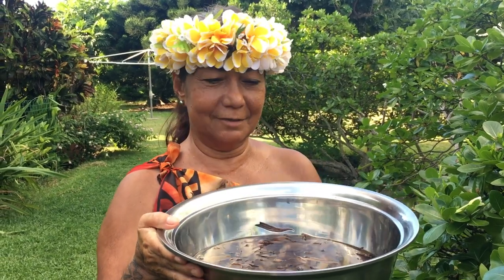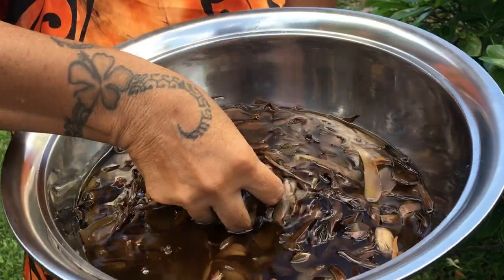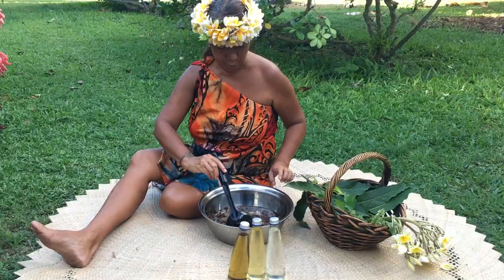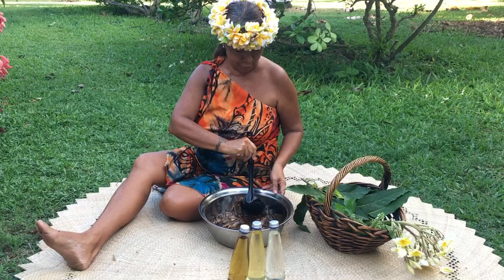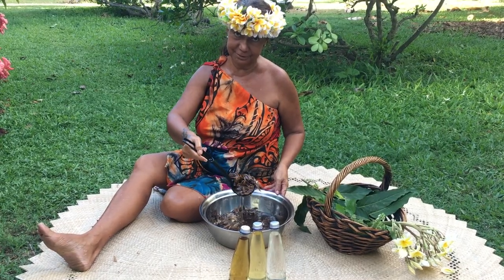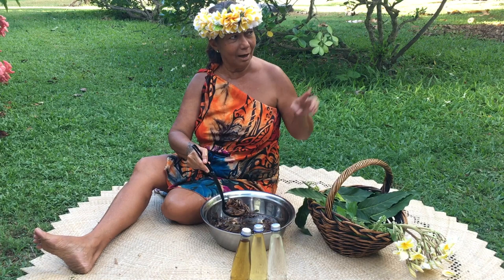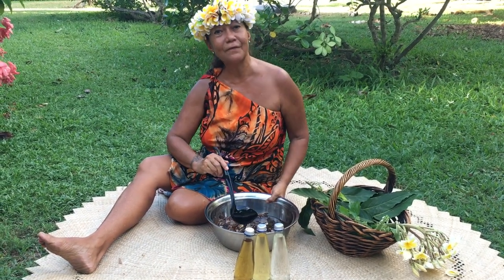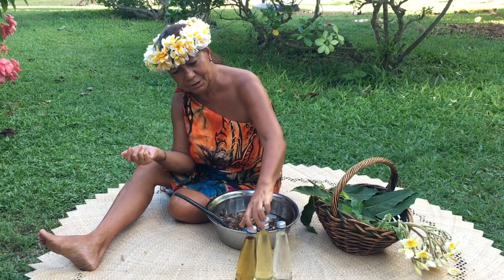After three weeks of sunny work, the Monoi is well done. All the oil is coming up. Now, finally, we have to take out all the flowers and put them under the trees or plants, not in the trash cans, and filter the oil and put it in the barrels.